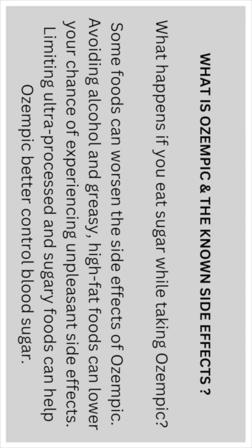What happens if you eat sugar while taking Ozempic? Some foods can worsen the side effects of Ozempic. Avoiding alcohol and greasy, high-fat foods can lower your chance of experiencing unpleasant side effects. Limiting ultra-processed and sugary foods can also help Ozempic better control blood sugar.